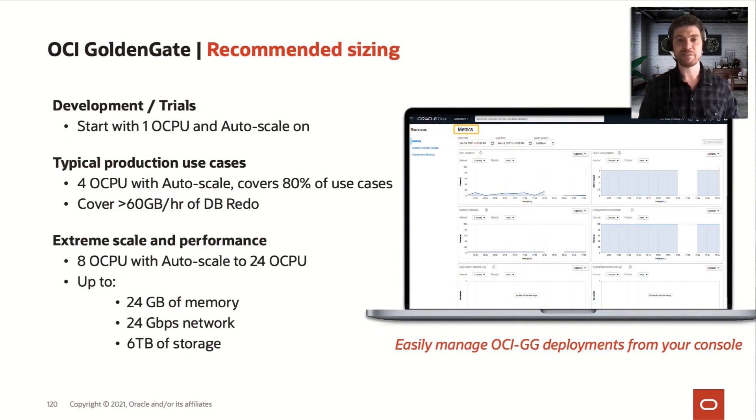What is the recommended size for this tool? We usually recommend starting with one OCP and enabling auto-scaling. If you notice that OCI GoldenGate keeps allocating three OCPs, then it's time to move to four OCPs with auto-scale, which covers most cases and can handle up to 60 gigabytes per hour of redo generation in your source database. If you want extreme scale and performance, go with eight OCPs, because with eight OCPs you can scale up to 24 OCPs during auto-scaling.